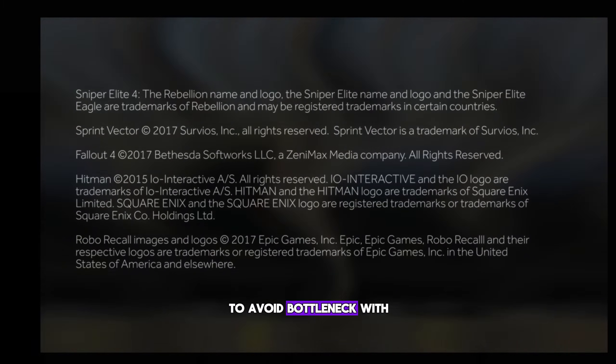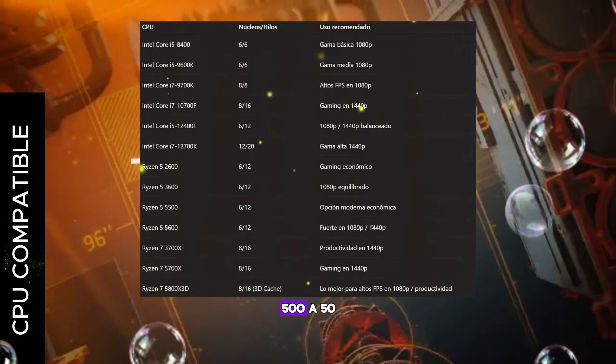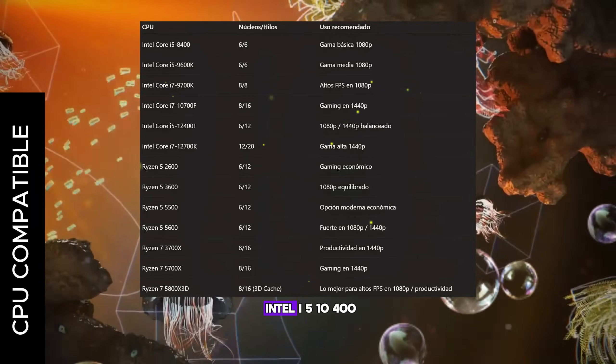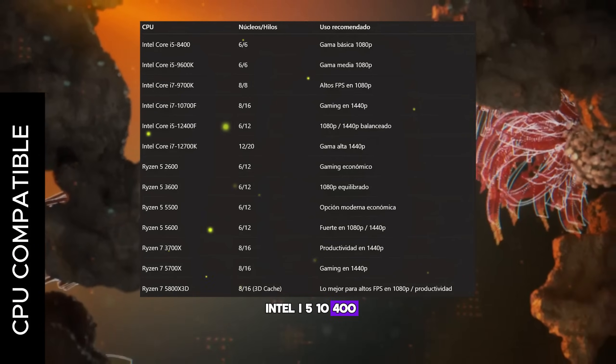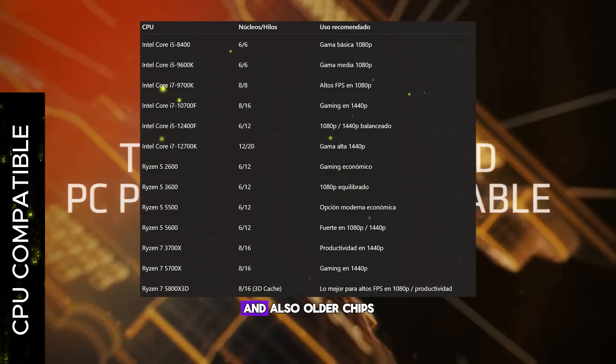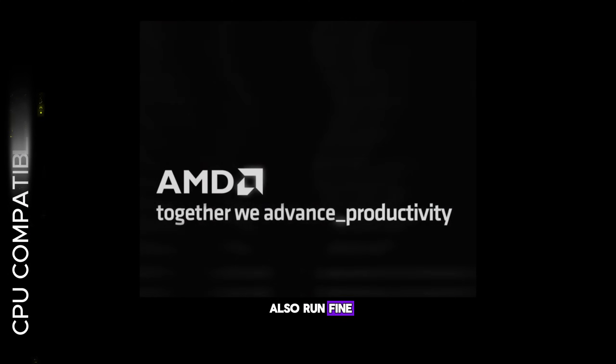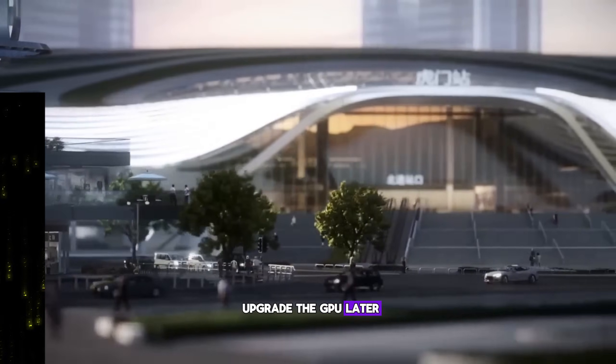To avoid bottleneck with a 1060, the ideal CPU would be a Ryzen 5 5500, a 5600, or maybe an Intel i5-10400. You can also choose an 11400 or a 12400, and older chips like the Ryzen 5 1600 also run fine. But I recommend something newer in case you want to upgrade the GPU later.